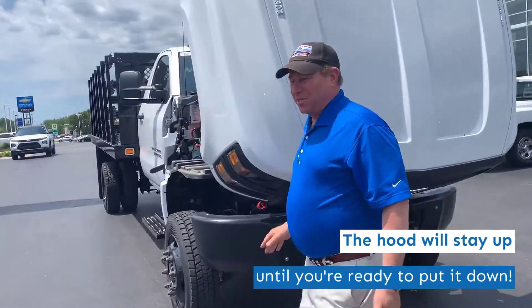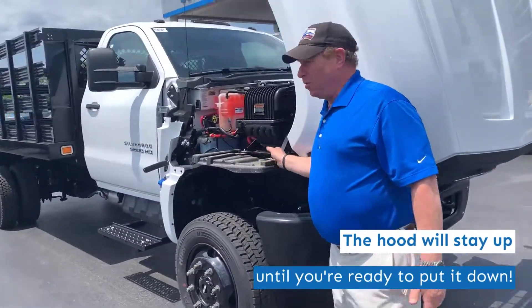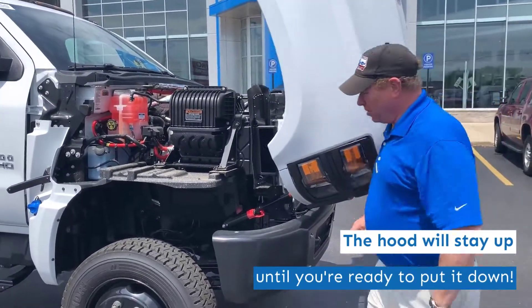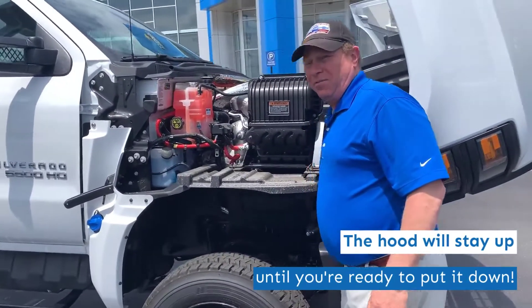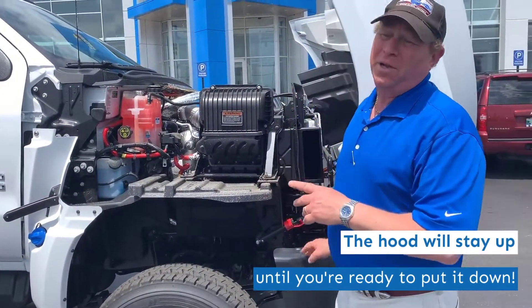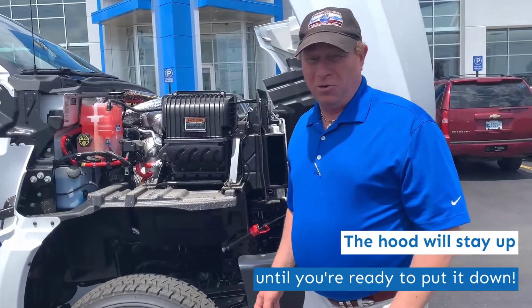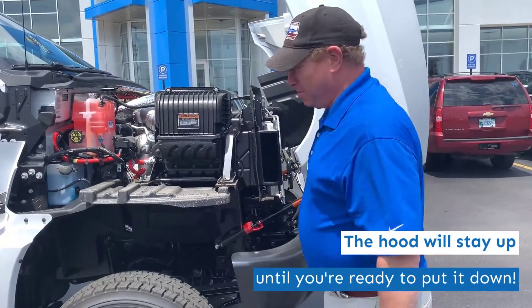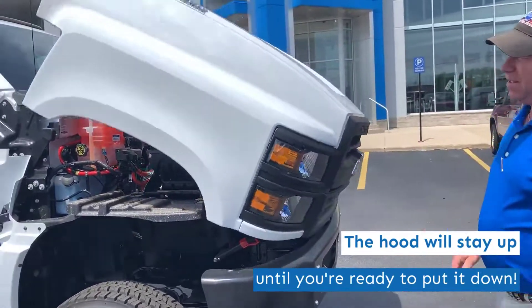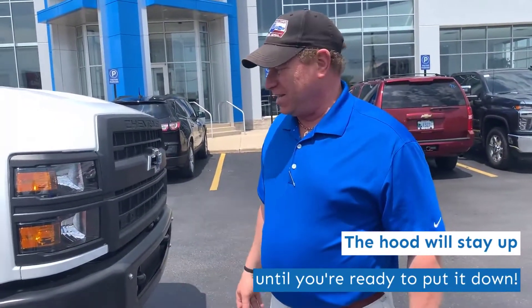The great thing about this truck is that when you open the hood, it's not going to fall back until you're ready, by lifting up on the safety body. That's a real important feature — it helps reduce strain when working. When you do go to close the lid, it closes just that easy.